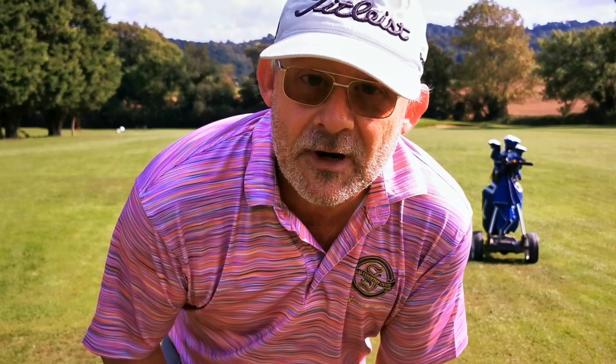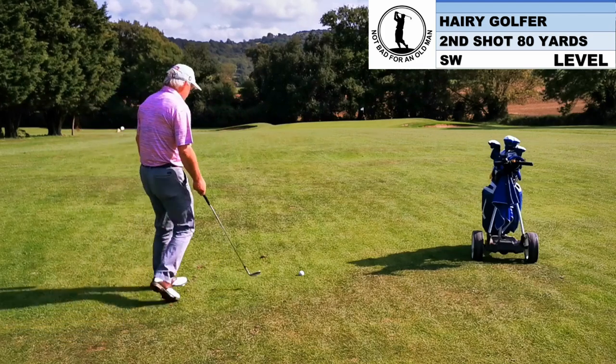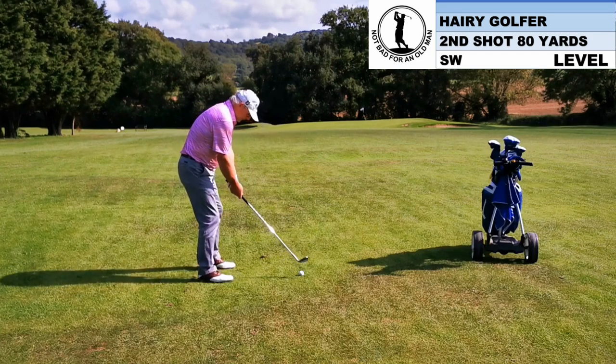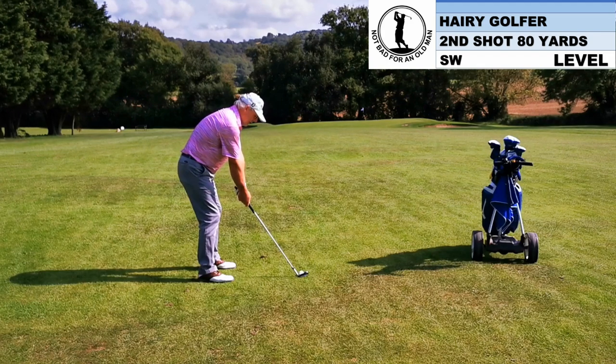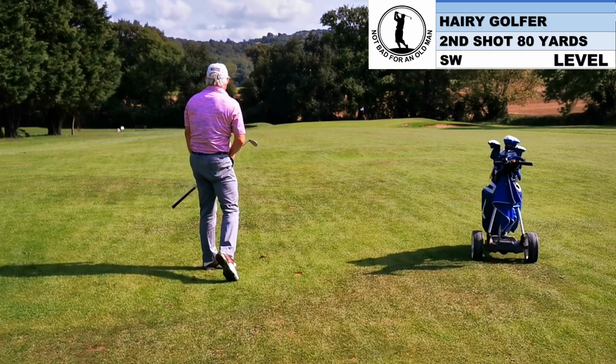I've got 80 yards to the middle. Flag is at the back. Flags are colour-coded here — red for the front, white at the back, and yellow for the middle. If this flag was somewhere accessible, I'd go pin-hunting, because I've only got 80 yards to the middle. But it's a bit early in the round for pin-hunting. Middle of the green required. There's a bunker left and right — got to avoid those. Oh dear, look at my feet. I'm set up a little bit on the left side. In fact, that's a feature of this weekend — you will keep seeing me set up a little bit open.